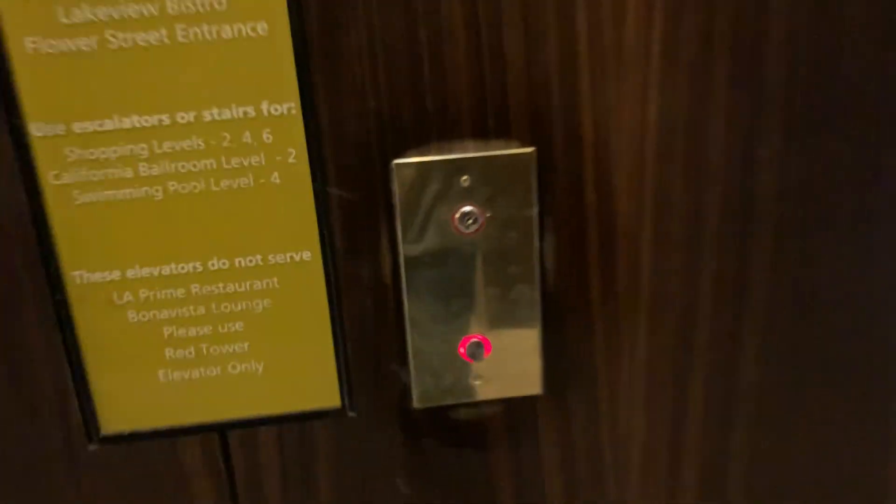These are the Yellow Tower elevators at the Westin Bonaventure Hotel in Los Angeles, California. We are going to ride the Yellow Tower elevators now.